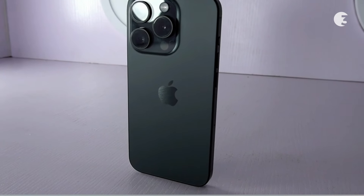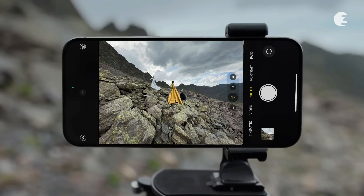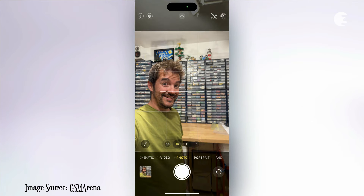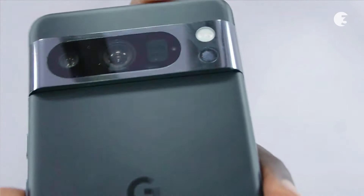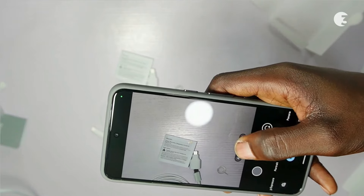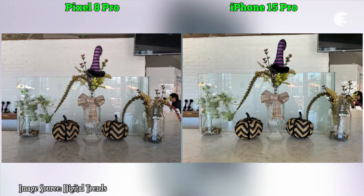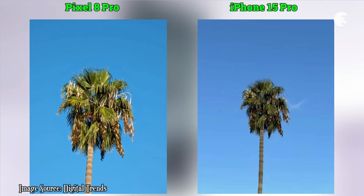The iPhone 15 Pro has a versatile triple camera setup, including a 12MP ultra-wide lens, a 48MP wide lens, a 12MP periscope telephoto lens with 3x optical zoom, and a 12MP selfie camera. The Pixel 8 Pro, on the other hand, features a similar triple camera configuration with a 48MP telephoto lens with 5x optical zoom, a 15MP wide lens, a 48MP ultra-wide lens, and a 10.5MP selfie camera. Both phones excel in capturing detailed photos with accurate colors and impressive dynamic range.